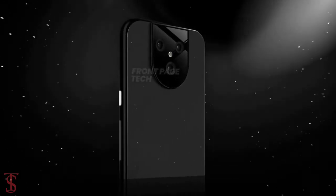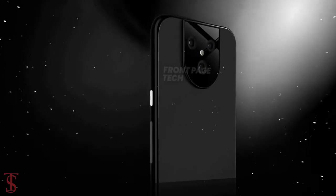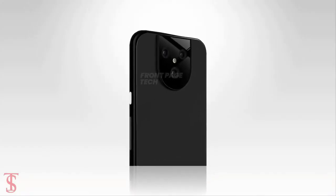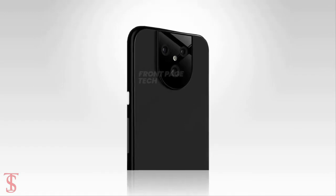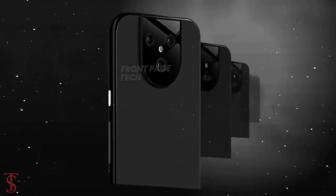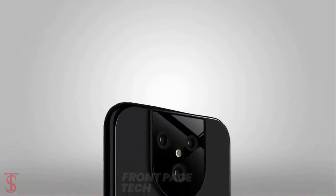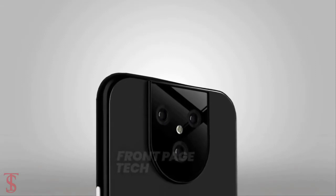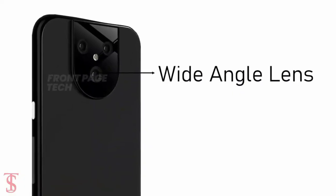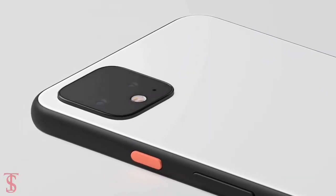The leaked render shows only the rear panel of the smartphone, which has a unique-looking design. It is said to feature the same soft matte glass back with a glossy camera module. The rear panel appears to have a centrally aligned triple camera setup inside a big U-shaped module, including an LED flash. Interestingly, it is said to include one ultra-wide angle lens, which was missing on Pixel 4 devices.